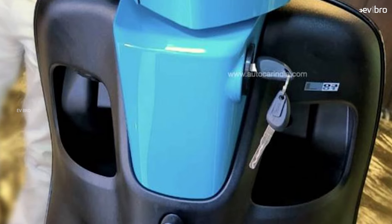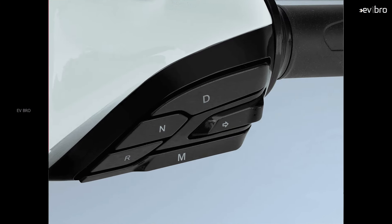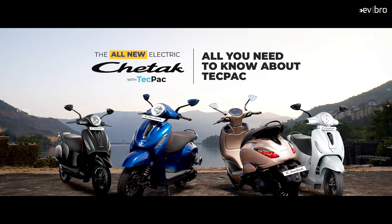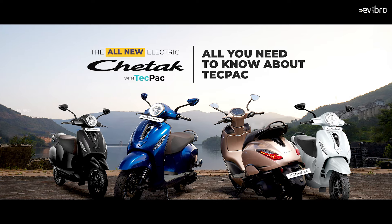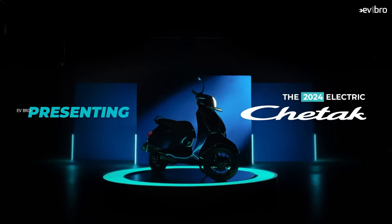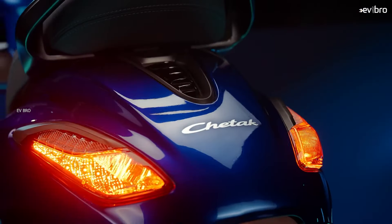Bajaj is also offering an optional Tech Pack for additional features. If you need Sports mode for faster acceleration, hill hold, reverse mode, and app connectivity, you need to purchase the Tech Pack for 3,000 rupees, bringing the total cost to approximately 99,000 rupees. The base variant in Delhi has a showroom price of 95,998 rupees.